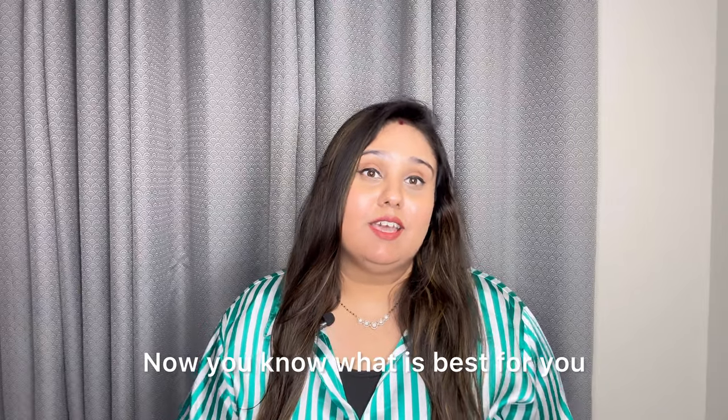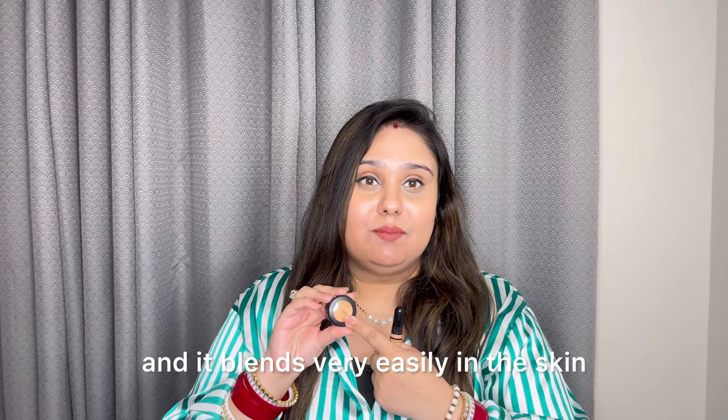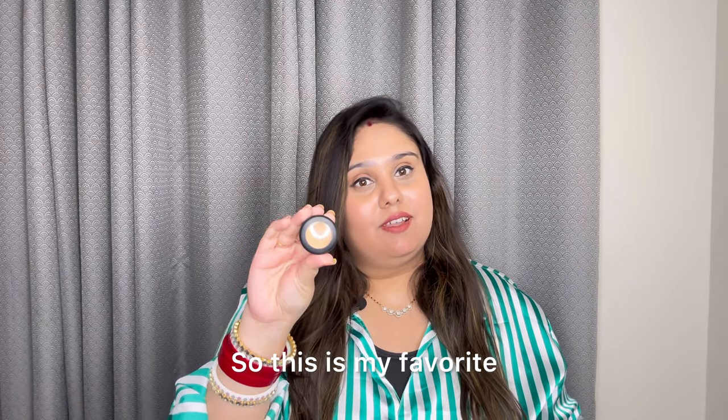So now you know what's best for you, but my personal favorite is the Illegal Pro concealer. It blends easily on the skin and covers all the dark areas. This is my favorite.